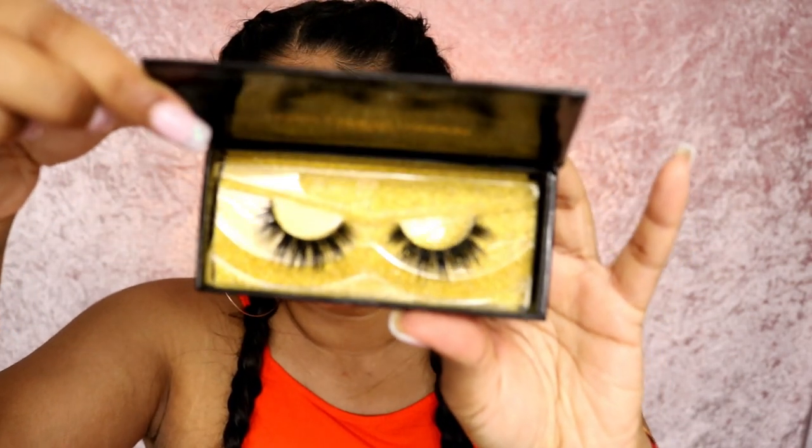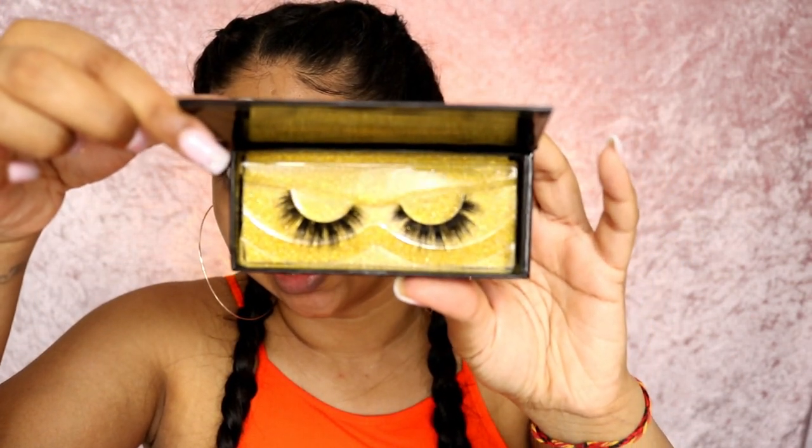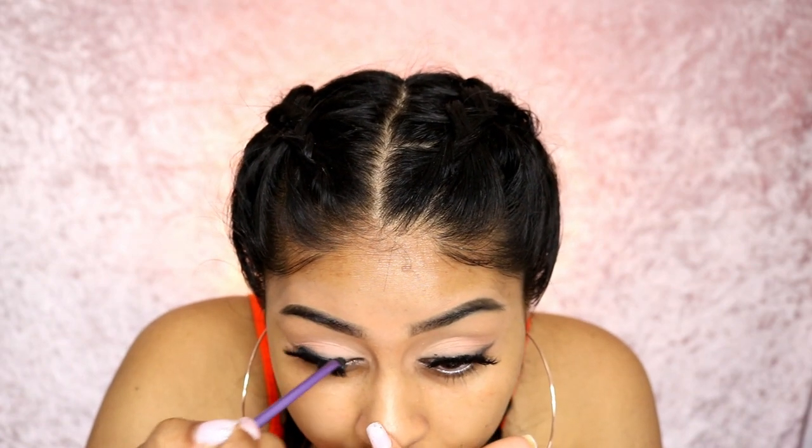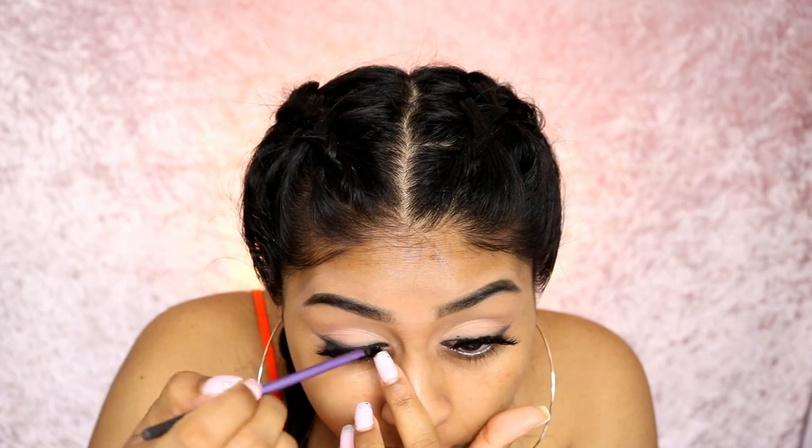For lashes today, I recently received the Lights Camera London lashes and I'm going to use the Chelsea ones. They looked really really pretty and I was actually really surprised - they are so nice and they come in really handy little boxes. Oh my goodness, they just fit like a gem. I'm just going to go in with more black eyeshadow on top of the lashes to make sure everything is covered and nice and black.